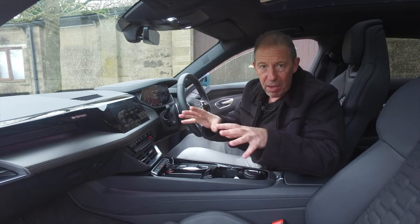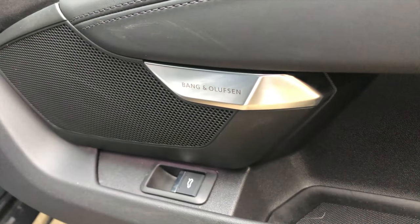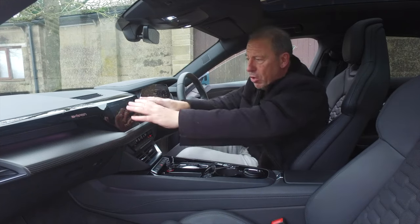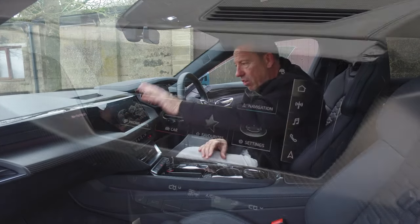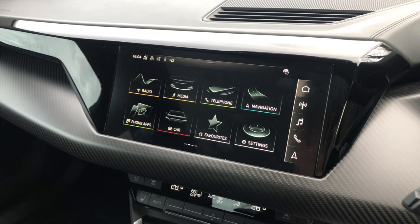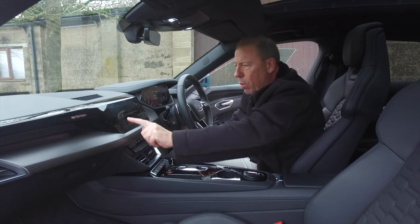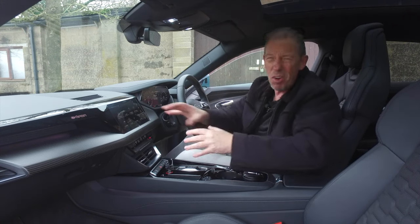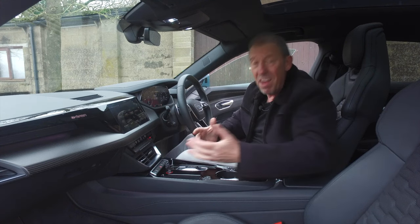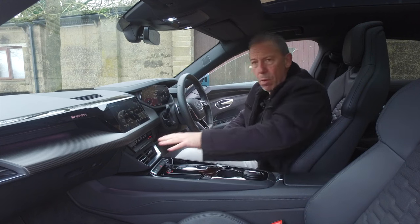That brings me nicely on to the fact that this car has the upgraded Bang & Olufsen sound system. Standard you normally get the Audi sound system with 10 speakers, but this has the Bang & Olufsen — what a lovely sound in this car. The main screen is just over 10 inches TFT — radio, phone, apps, car settings — all so easy to scroll through. Really quick, ever so easy to set up.